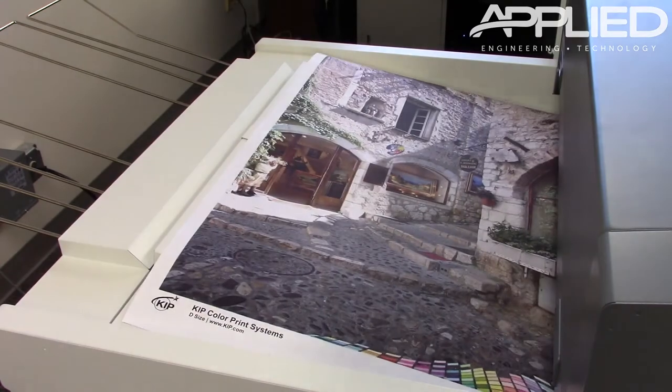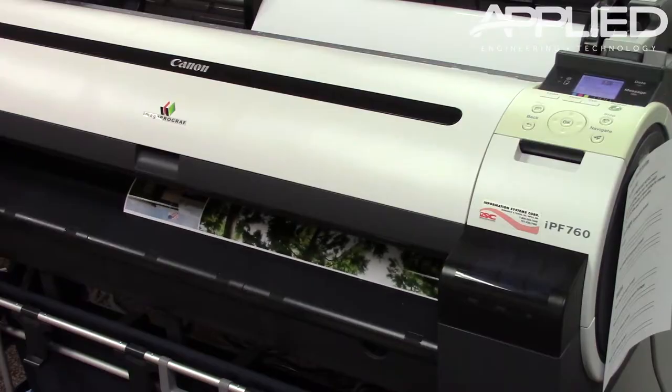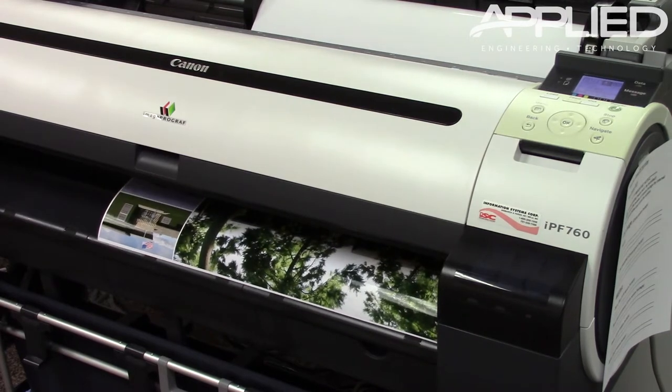We can print anything from high-quality posters, flyers, brochures, and banners — from black and white to color. We also offer different types of media to print from, such as glossy satin photo paper to weather-resistant banner material.